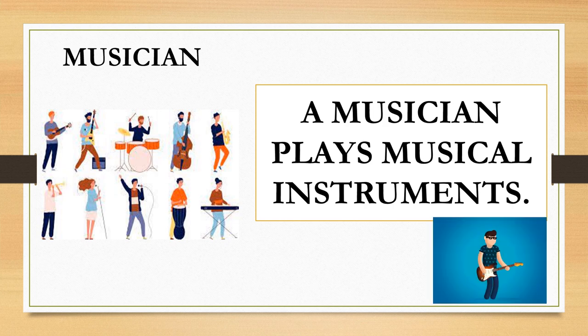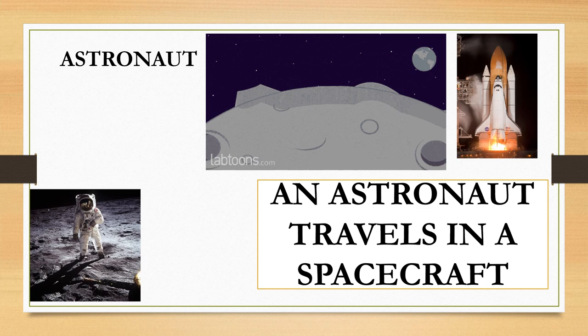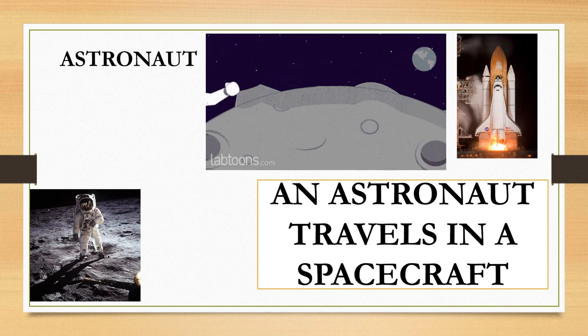Musician. A musician plays musical instruments. Astronaut. An astronaut travels in a spacecraft.